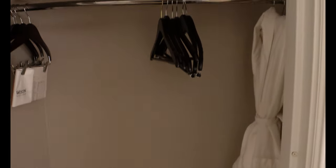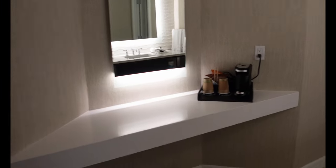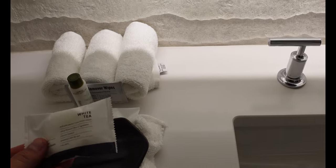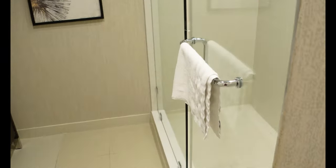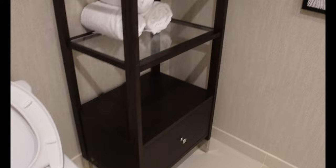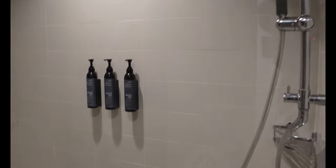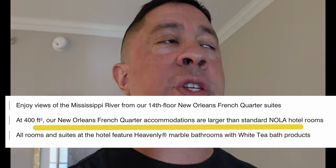Another closet with a robe, a hair dryer, and what looks like a makeup spot — love the lighting. You have your coffee machine, one sink, white tea scented toiletries and lotion, and the bathroom itself. There's a little shelf, which you don't ever see, and your typical shower. All the rooms at the Weston are much larger than most rooms in New Orleans, and this suite is really large.